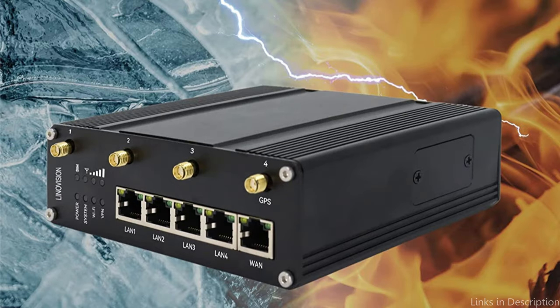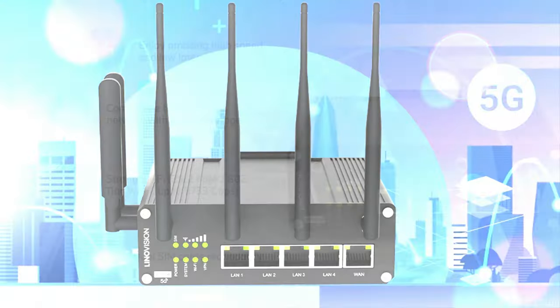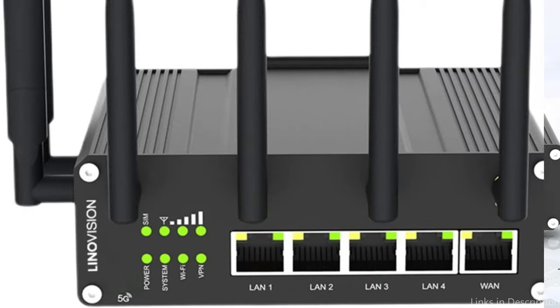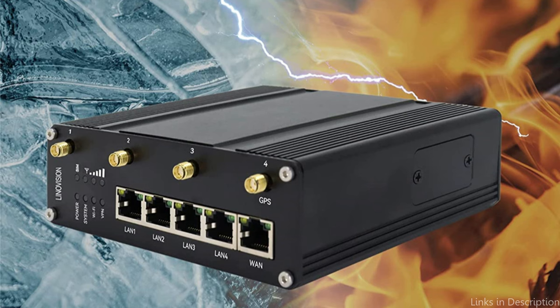The Linovision 5G Router comes equipped with modern encryption algorithms, firewall security, and VPN functionality, all of which are essential for ensuring data privacy and security in factories. In addition, it offers a strong and simple web-based management interface that makes network setup and monitoring simple. So these are some of the best 5G routers with SIM slot to buy. If you enjoyed our video, leave a like and subscribe to my channel for future updates.